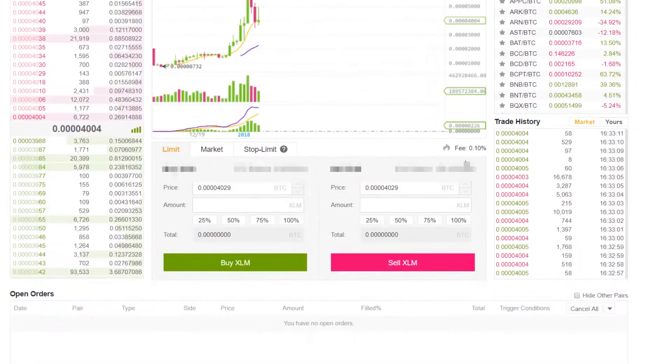So basically to buy we're going to click on buy, and to sell we're actually just going to click on sell.